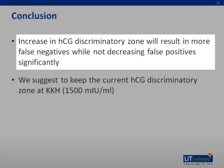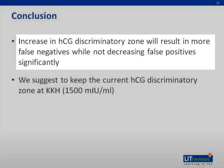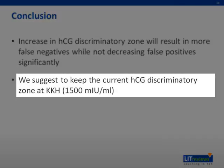In conclusion, an increase in the HCG discriminatory zone results in more false negatives while not significantly decreasing false positives. Therefore, we suggest keeping the current HCG discriminatory zone at 1,500 and performing trending using an updated cutoff value of 50% rise within 48 hours, based on a 2005 study, which has replaced the previous cutoff of 67% in the majority of guidelines worldwide.